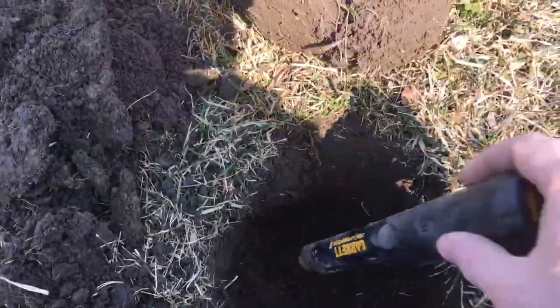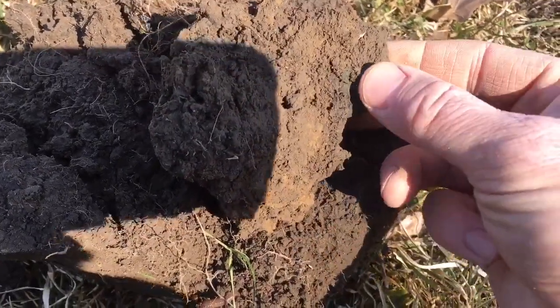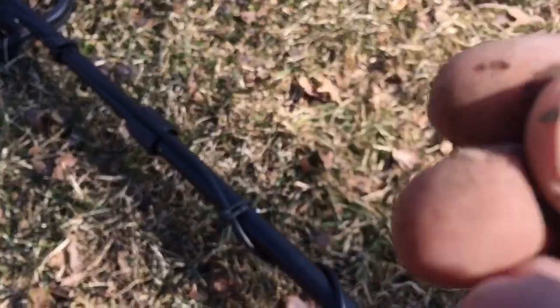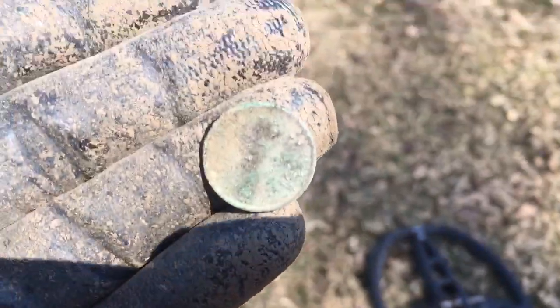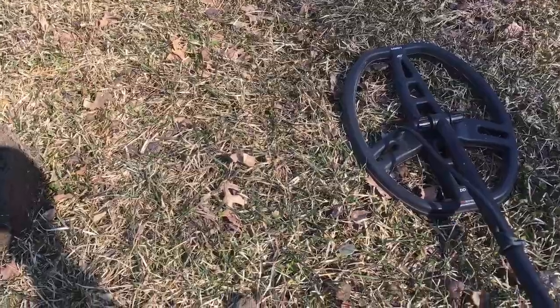We are on our next find here. We were this far down into the hole — that's probably a good seven or eight inches — and we just pulled it out. It's got a green patina. I'm gonna guess it's older than a wheatie. It's got to be a penny, maybe an Indian. Let's see... I think it's an Indian — no, it's a wheatie. It looks like a 1920. I'll have to take a toothpick to it when we get home, but that's an old wheatie right there.